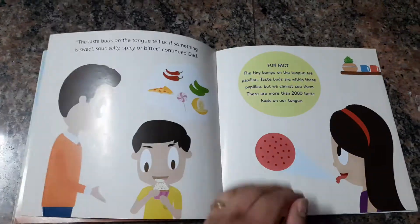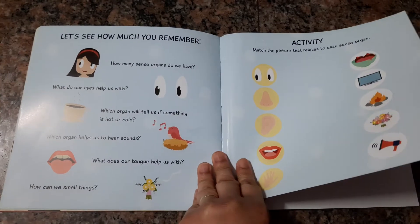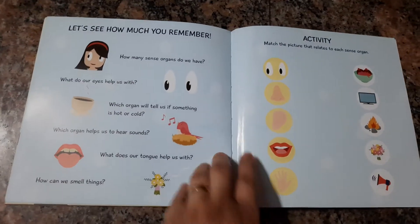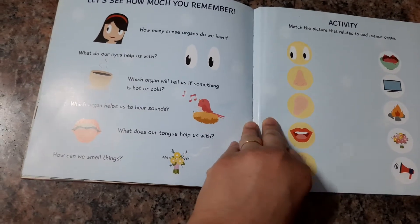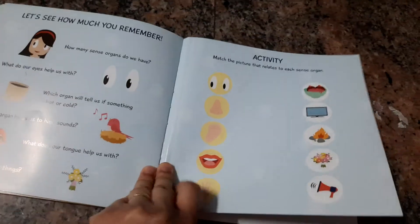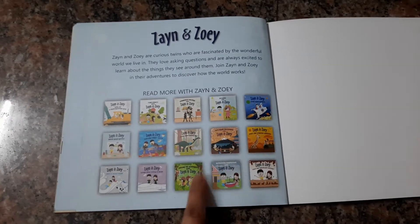Overall it's a great book and a very well made one. At the end we have a small Q&A session where you can go through the entire book again, revise it in little points by asking questions and discussing the answers with your kids. We also have a small match activity that they can do.